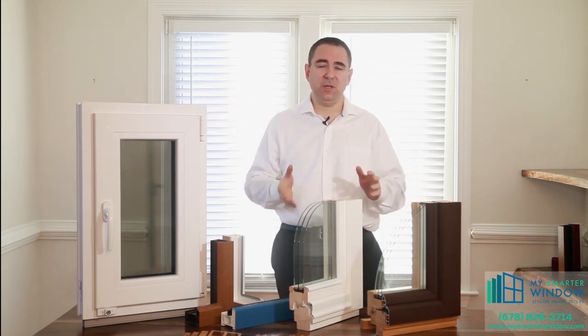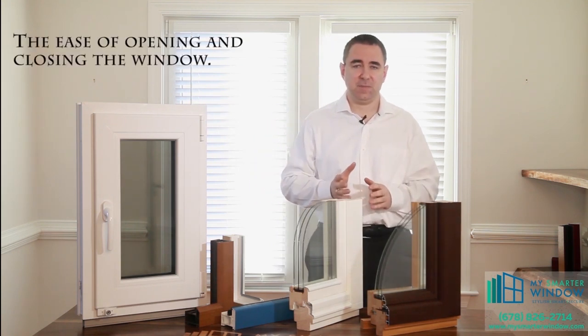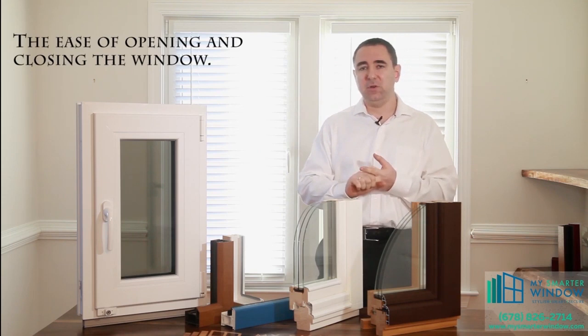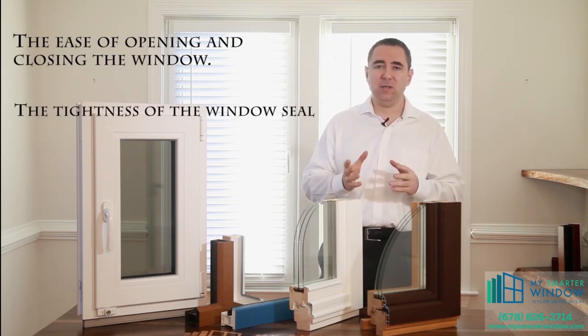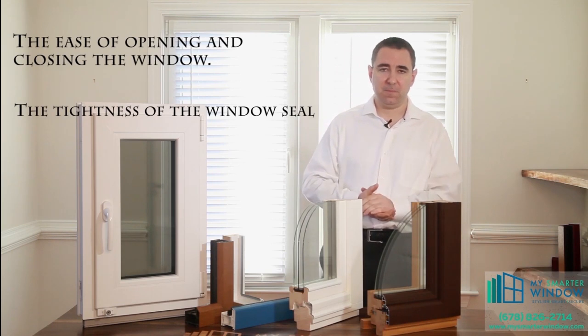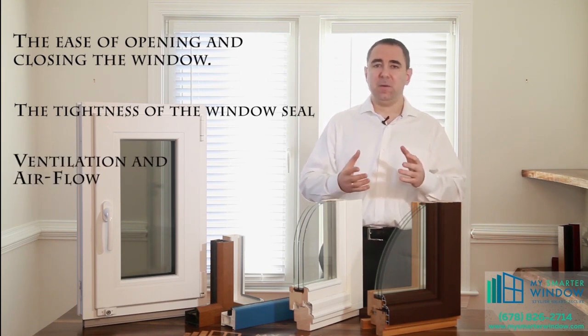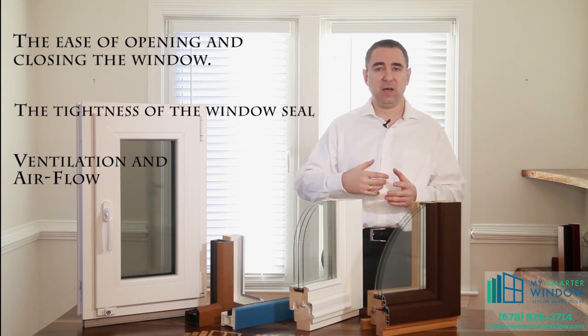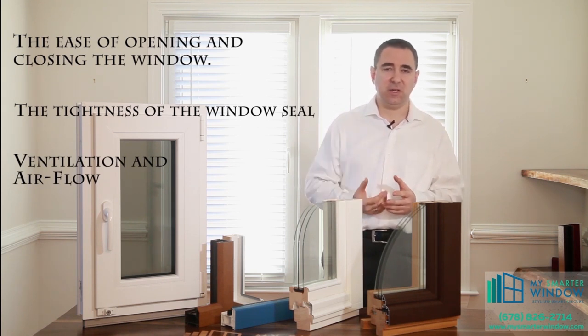When we look at the window we want to look at five key areas. Number one is the ease of opening and closing a window. Number two, when the window is closed, how well does it actually seal from the outside elements and how secure does it make our home. Number three, we want to get a little bit of fresh air into a home even in the coldest of the winter and in the hottest of the summer — so we're going to talk about ventilation and airflow.